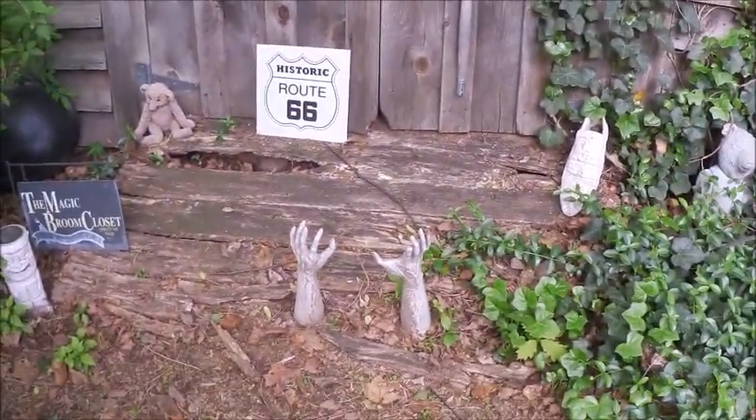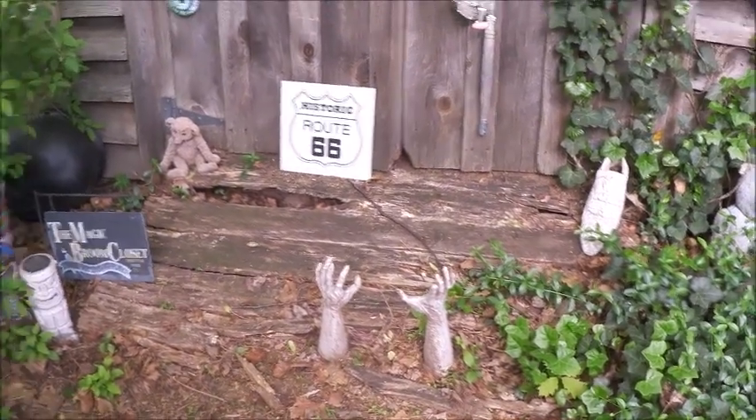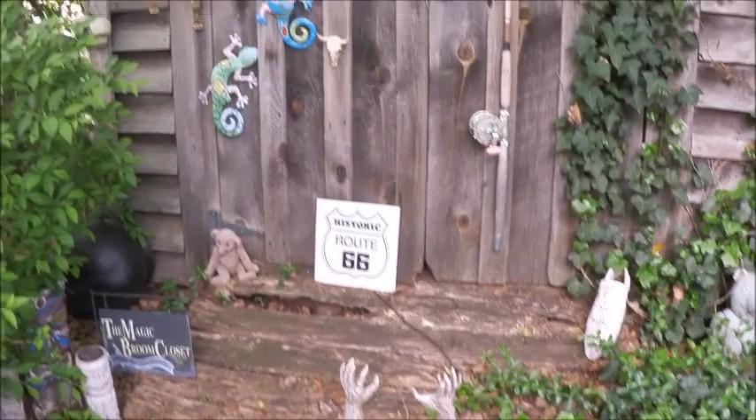My zombie hands — I love them. They look like they're trying to get into the shed, or out of the shed, or whatever.